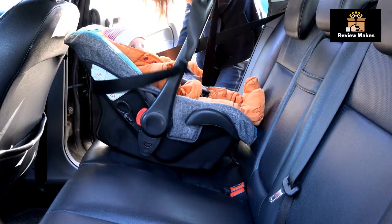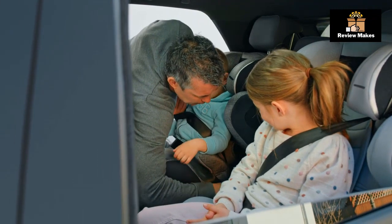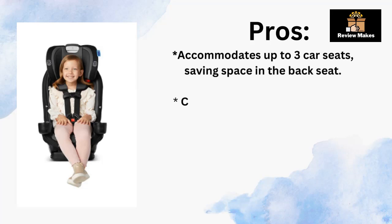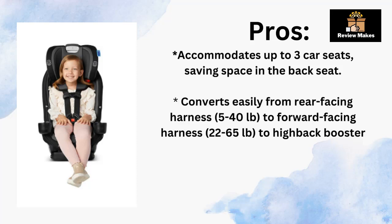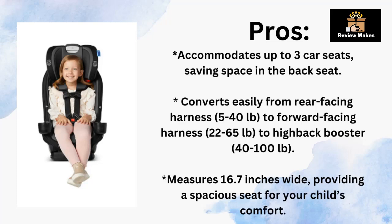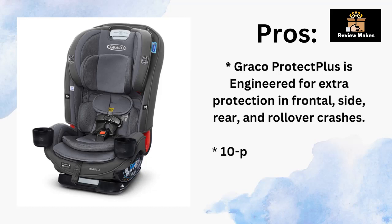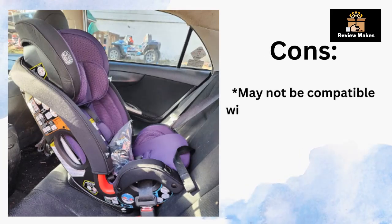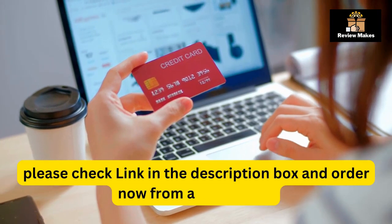Overall, the Graco Slim Fit 3-in-1 car seat is a great option for parents looking for a slim and comfortable car seat. It's easy to install, store, and clean. Pros: Accommodates up to three car seats, saving space in the back seat. Converts easily from rear-facing harness (5–40 pounds), to forward-facing harness (22–65 pounds), to high-back booster (40–100 pounds). Measures 16.7 inches wide. Graco Protect Plus is engineered for extra protection in frontal, side, rear, and rollover crashes. 10-position No-Rethread Simply Safe Adjust Harness System for easy adjustment. Cons: May not be compatible with some car models due to size constraints, and can be difficult to install. Check the link in the description box and order now from Amazon.com.